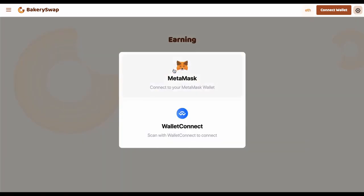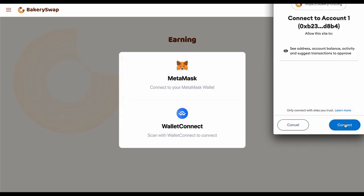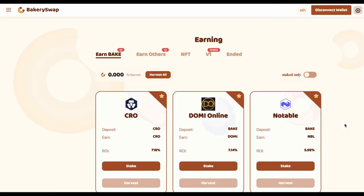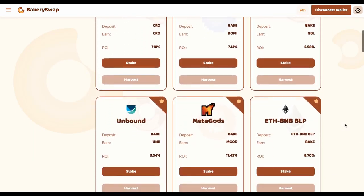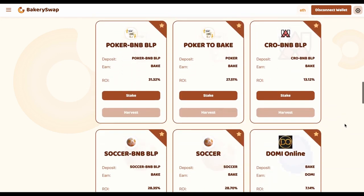The next step is to connect our MetaMask or Trust Wallet. This can easily be done by clicking on the connect wallet button. Then we click Next, then Connect. After connecting your wallet to the system, we need to open the staking page, where we can see what coins BakerySwap offers for staking.